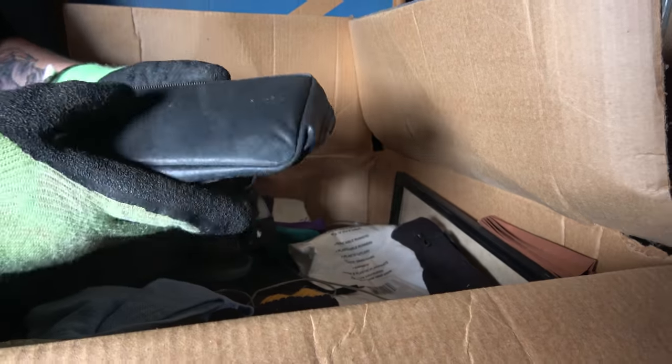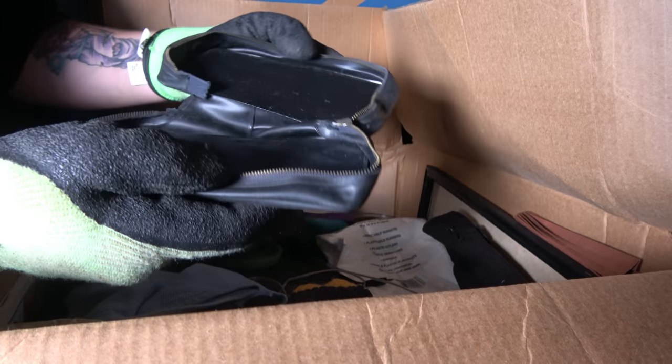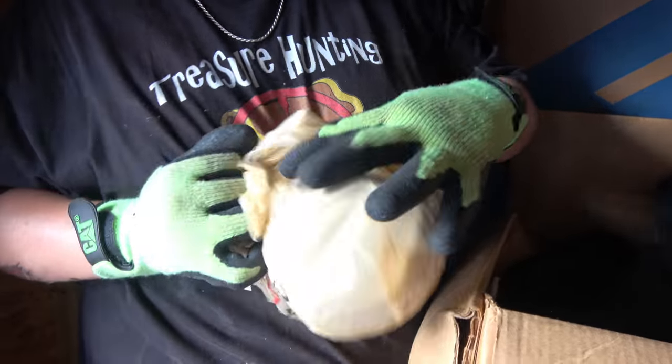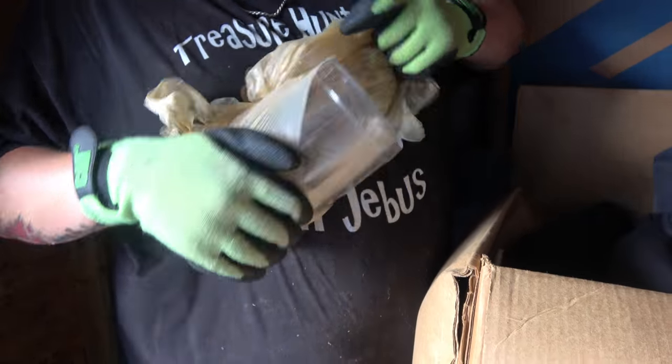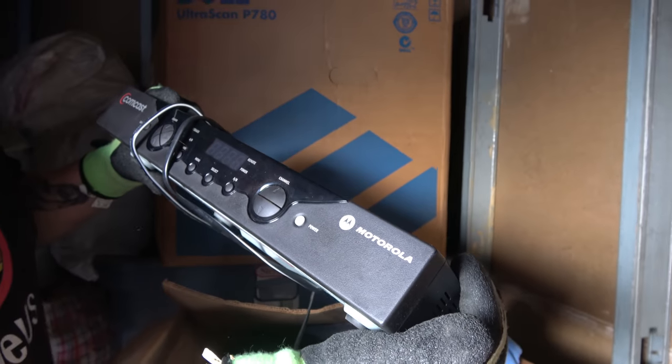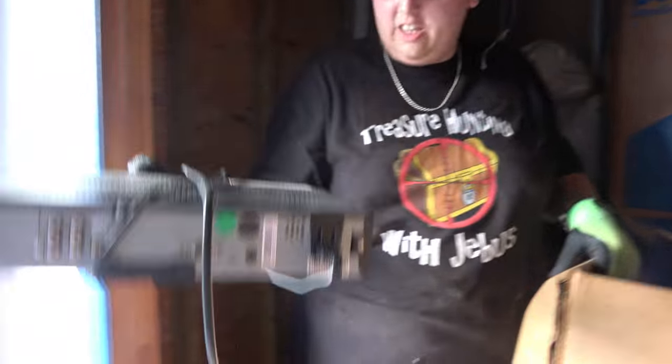What do we got here? Nothing. Nothing here. Seafood jar with nothing in it. Poor Tommy's face down — we're going to save Tommy. We also got — is that a cable box? A cable box. It looks like it, doesn't it? Can you resell these?